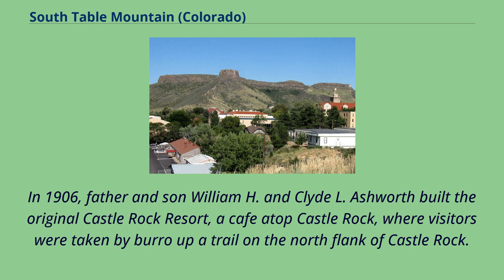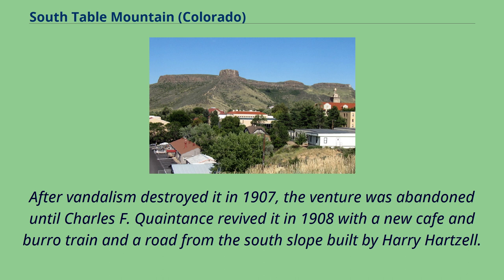In 1906, father and son William H. and Clyde L. Ashworth built the original Castle Rock Resort, a café atop Castle Rock, where visitors were taken by burro up a trail on the north flank of Castle Rock. After vandalism destroyed it in 1907, the venture was abandoned until Charles F. Quaintance revived it in 1908 with a new café and burro train and a road from the south slope built by Harry Hartzell.